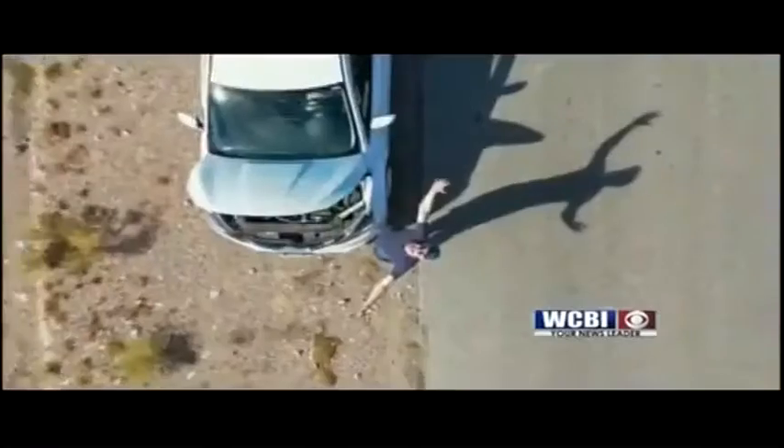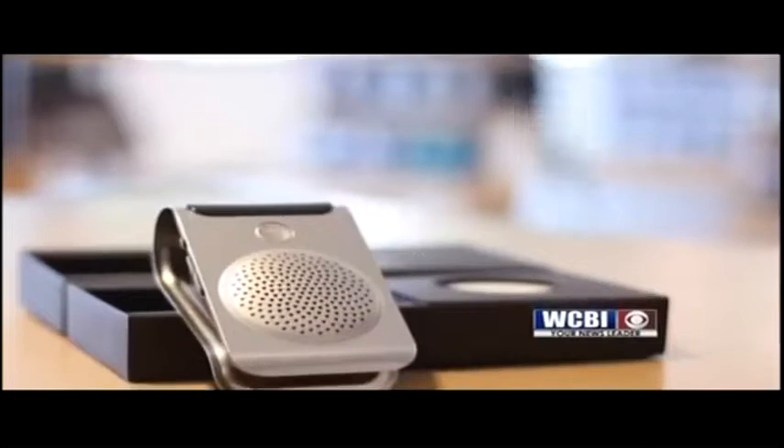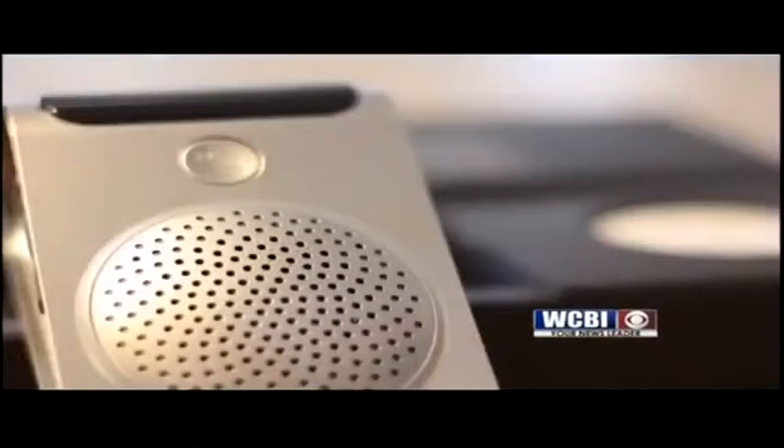Hum also helps you with roadside assistance — you're going to have towing, and if an emergency situation happens, you'll have help as well. The Hum X version not only keeps you safe but even includes Wi-Fi. The new Samsung S10 5G is also great for travel.